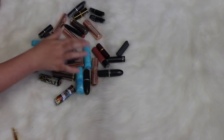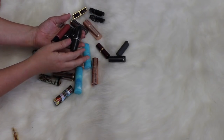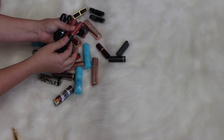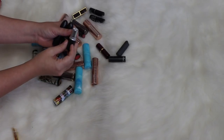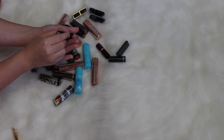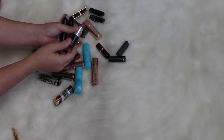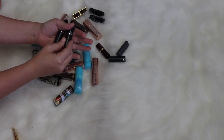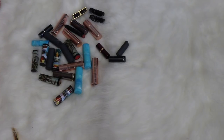Let's go through my MAC lipsticks. I have four. First is Smoked Almond — it's something I do love, super pigmented, but it's super old so I'm decluttering. Next is Brave — you can even see on the outside how it's kind of separating, so this one can go. Then Cosmo — I was hoping it wasn't old but it is, so that goes. And Craving — also separating on the outside, so that one's old as well.